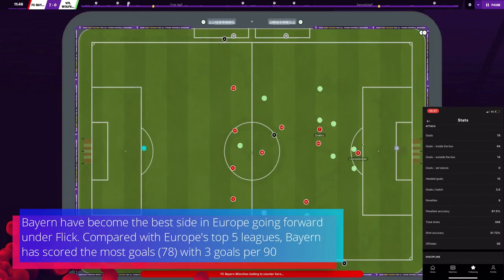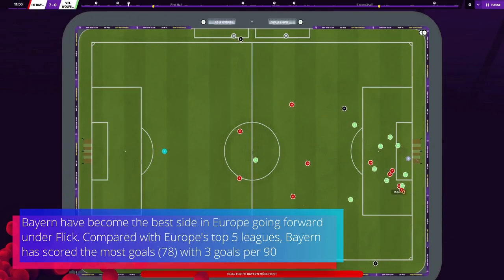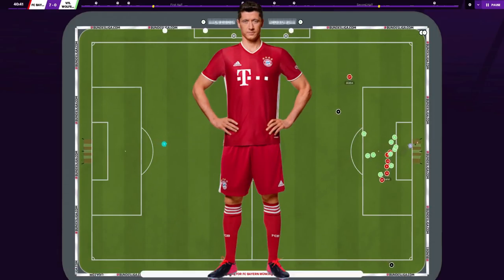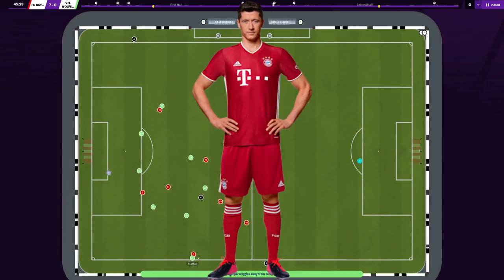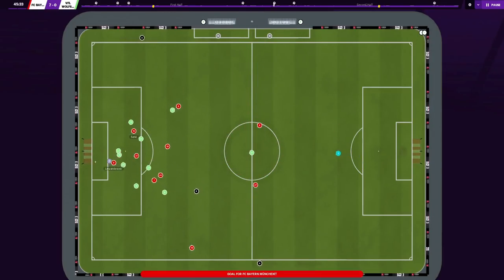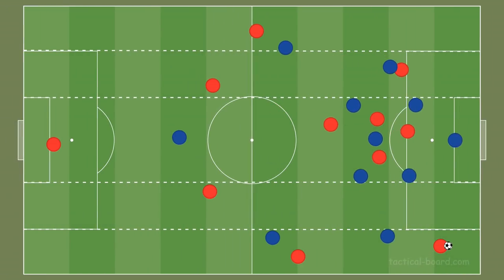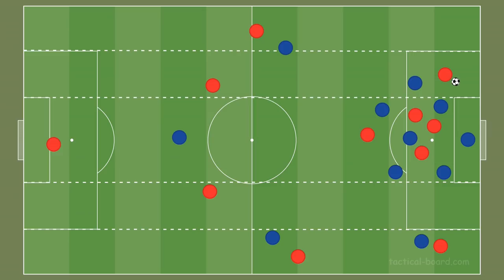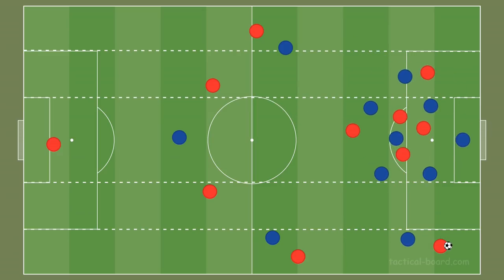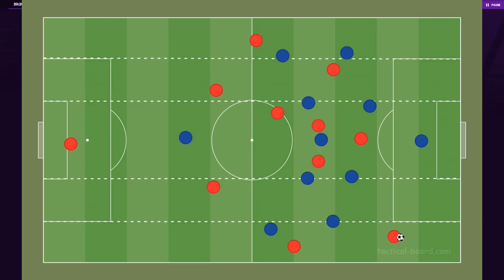Bayern Munich have become one of the best sides in Europe going forward under Flick. Compared to Europe's top five leagues, Bayern have scored the most goals — 78 — with three goals per 90, and 35 of those 78 goals have come from the main man Robert Lewandowski. Bayern look to crowd the box — or in analytic terms, overload the box — with plenty of runners penetrating different spaces. If the ball is worked out wide, the crosser has plenty of available options inside the box.